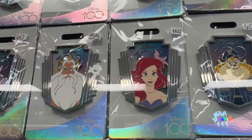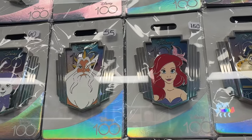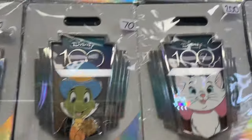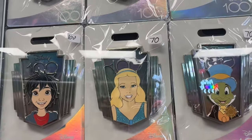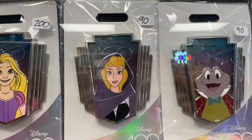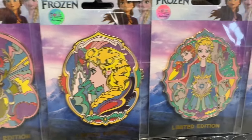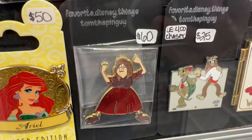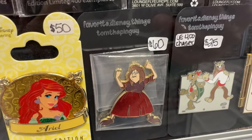The 100th anniversary pins. Here's King Triton and Ariel. King Triton is $55 and Ariel is $150. Marie is $200. The Blue Fairy is $70. Briar Rose is $90. So these pins right here are very, very cool. They are Frozen, but look at the artwork on the Frozen pins. They are $50 each. Here's a $60 Madame Mim pin. I collect Madame Mim, but I don't think I'd pay $60 for that pin.